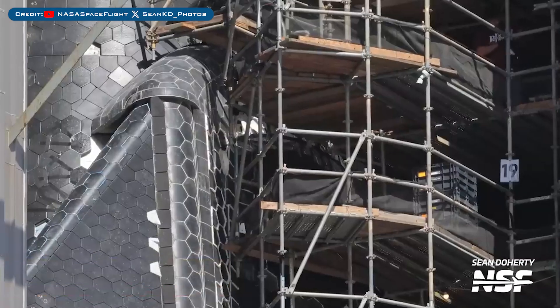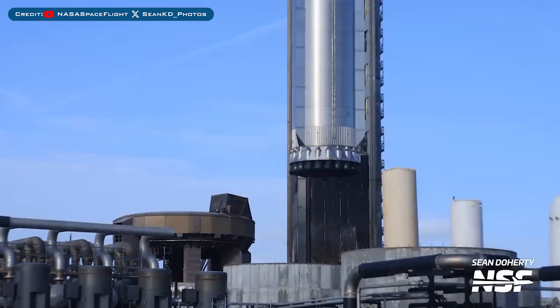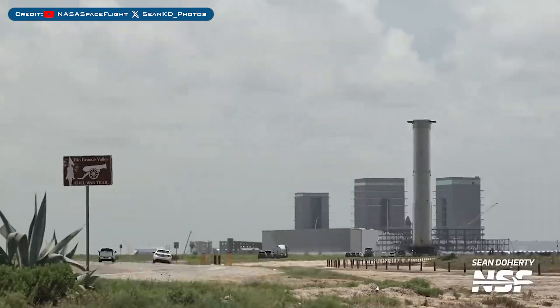The work to replace Starship 30's heat shield tiles is almost complete now. After its static fire test, Booster 12 was moved off of the orbital launch mount and was also rolled back to the production site.